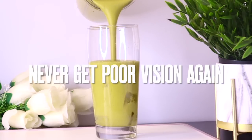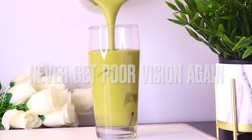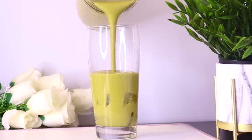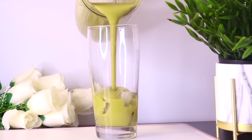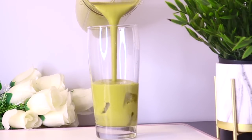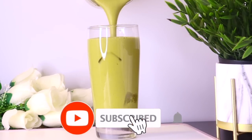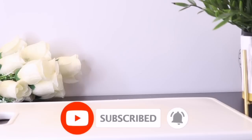This drink, rich in antioxidants, zinc, lutein and zeaxanthin, can help improve your eyesight and reduce the risk of eye-related disorders such as macular degeneration. The drink is very tasty and healthy. Welcome everyone — thank you so much for watching. If you're new to this channel, please don't forget to subscribe and turn on your post notifications.